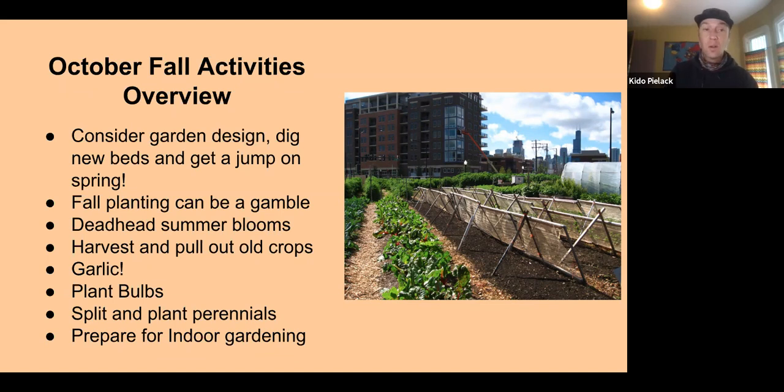Planting in fall at this time of year can be a bit of a gamble. Days are shorter and plants grow slower, but there are a few things you could plant now — either for harvest in the next month to month and a half, or for a spring harvest. For example, you could plant carrots right now, let them germinate, mulch them well, and plan to harvest early in spring.